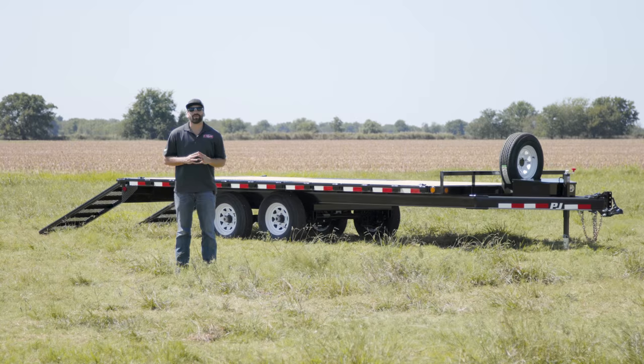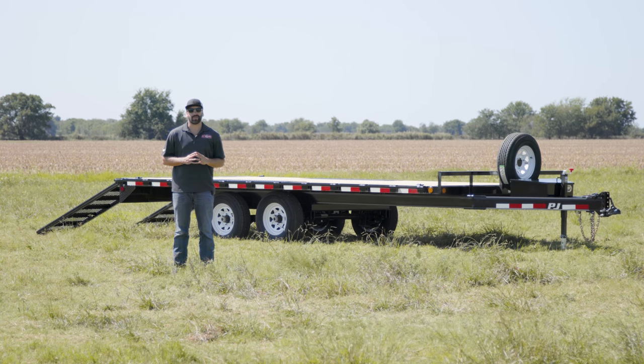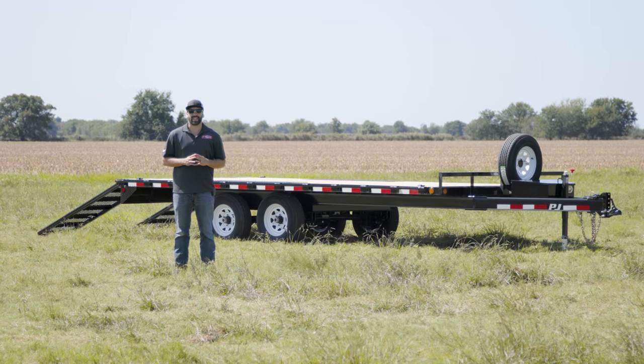As always, you can check out more information on this trailer by going to PJTrailers.com, where you can find your closest dealer to help customize and order your next PJ Trailer. Thanks guys.